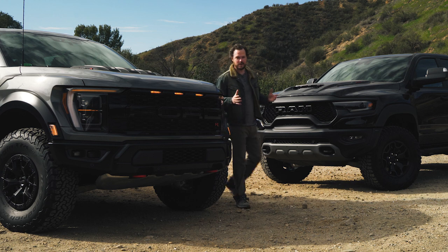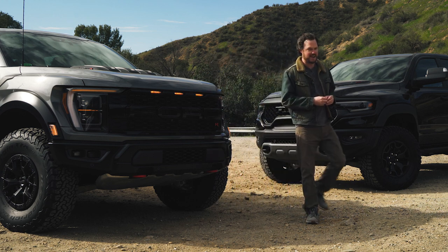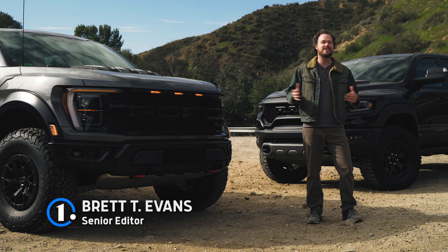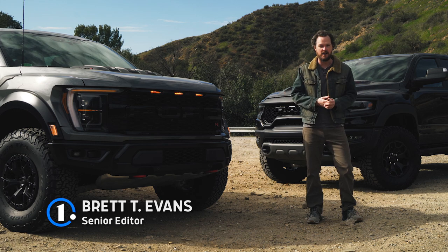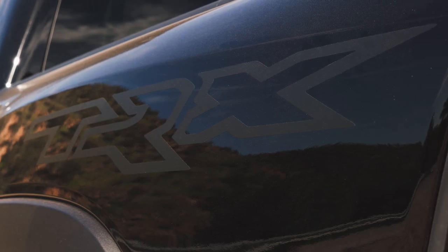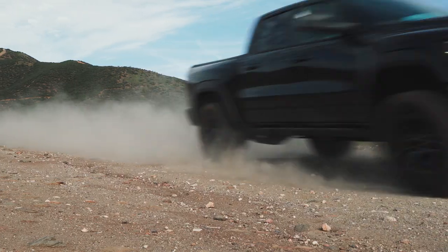Great news everyone — gas prices have fallen from $4.95 a gallon to $4.90 a gallon. Let's take advantage of our newfound financial windfall by taking the Ford F-150 Raptor R and Ram 1500 TRX for an on and off-road joyride.